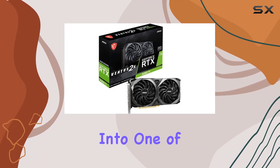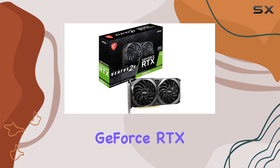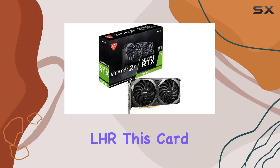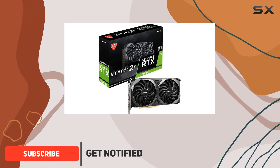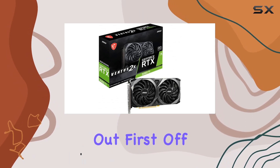Today, we're diving deep into one of the most talked about mid-range graphics cards on the market, the MSI GeForce RTX 3060Ti Ventus 2X 8G OC V1 LHR. This card promises to bring a balance between price and performance, but does it live up to the hype? Let's find out.